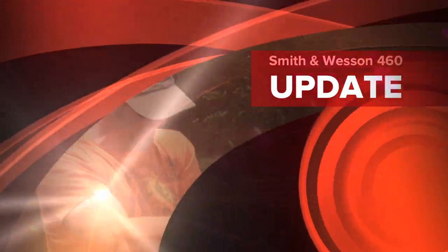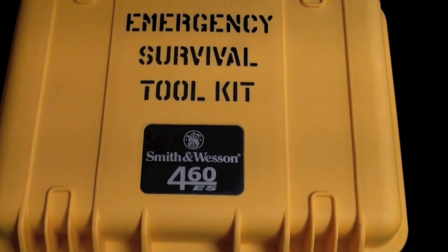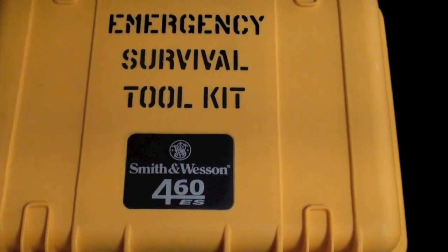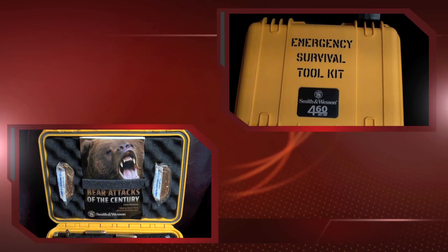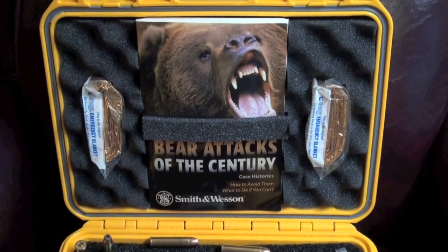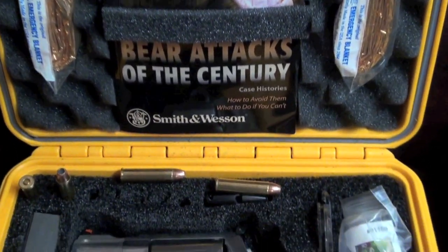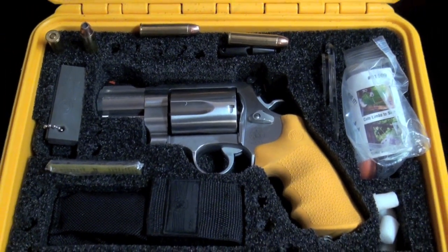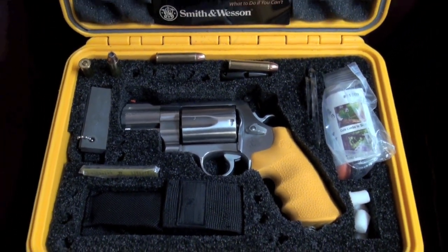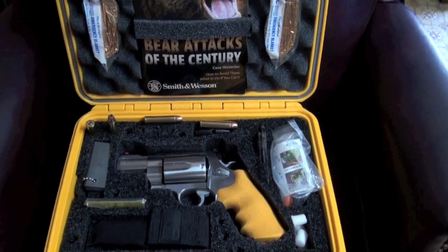Wow, that's a lot of gun. What we have here is a Smith & Wesson Emergency Survival Toolkit, the 460. That's what I'm talking about. This was what you'd want when that big grizzly bear comes after you. There's the bad boy right there. Comes with everything you need out in the wilderness. We'll go shoot it now. How about that? Hooray!